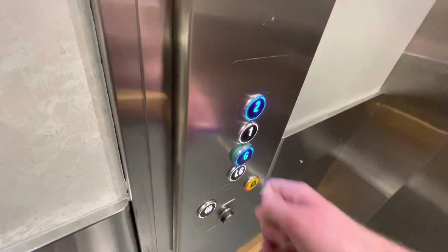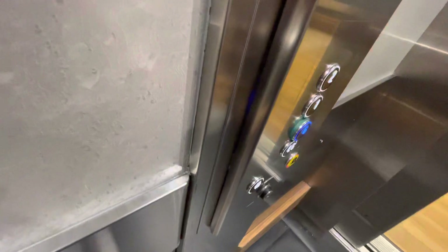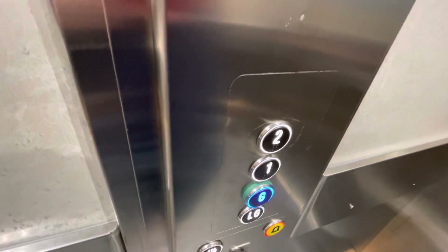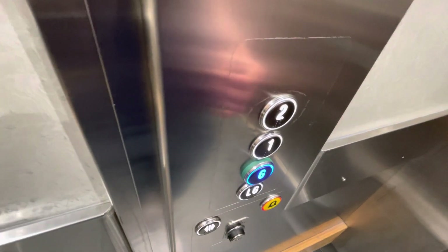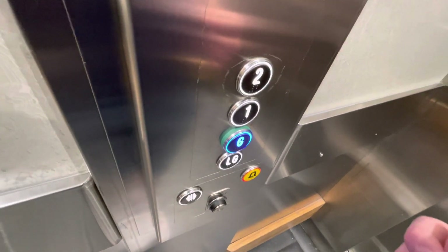Second floor level — the top floor of the department store, the café. Hello, coming in. What floor are you going to? Ground floor. Me too. I'm going to grab the lift just a moment. Ground floor — lift going down.